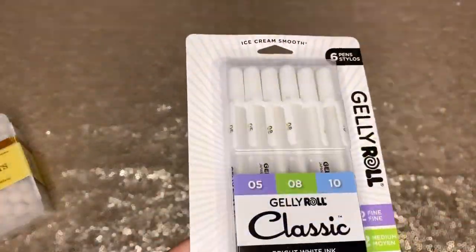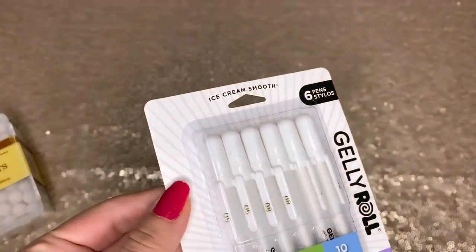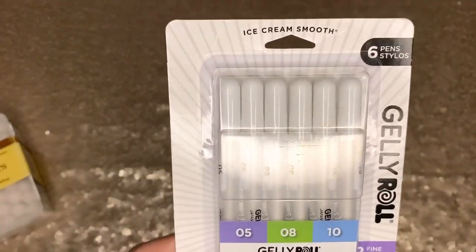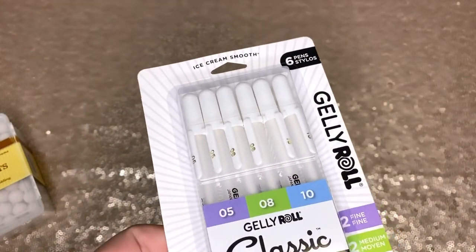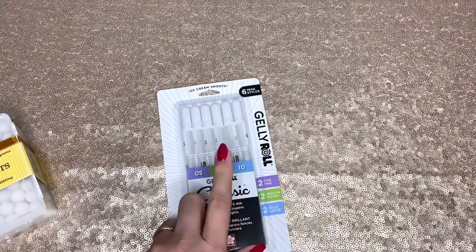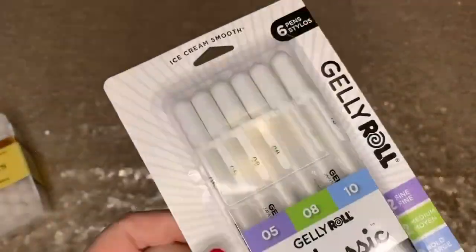I also ordered some jelly roll pens for crafting — there are six in here. I ran out and I have some black cardstock and I'm trying to craft for Valentine's, so I wanted more jelly roll pens. I'm not sure if this is the brand I used to have, but I found this on Amazon. If you've used this brand, let me know.